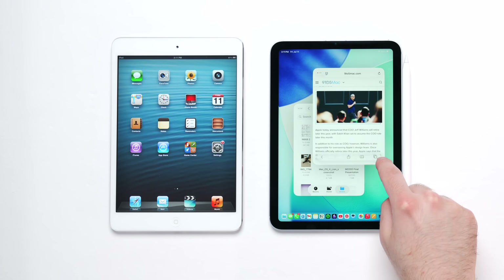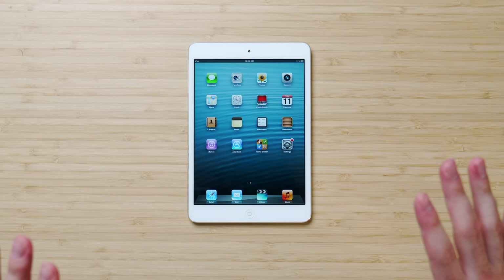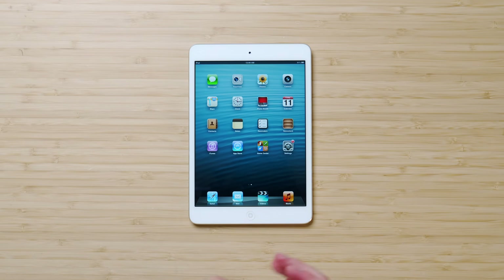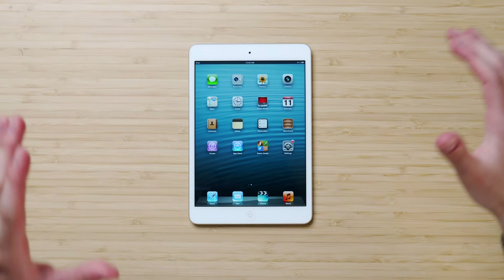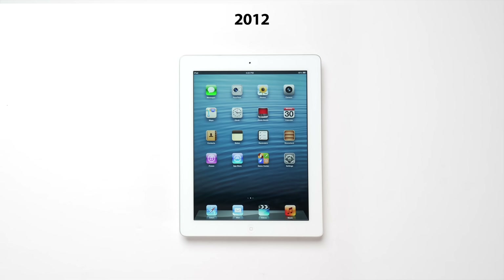I thought they were going to water it down more. I thought the iPad Mini experience was going to be sort of iPad 1st Gen-like or iPad Mini 1st Gen-like. I have this here to remind us of the experience we've had with the iPad Mini since its inception 13 years ago — very basic, just a smaller scale iPad. They sort of shrunk it properly without compromising the experience you got with the iPad 1st Gen, the iPad 2, and the iPad 3.